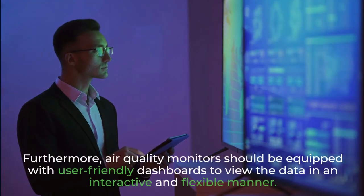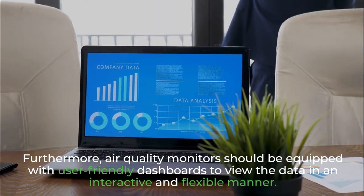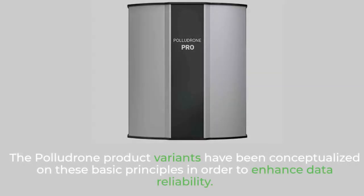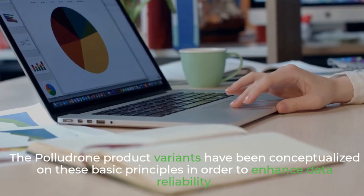Furthermore, air quality monitors should be equipped with user-friendly dashboards to view the data in an interactive and flexible manner. The PalluDrone product variants have been conceptualized on these basic principles in order to enhance data reliability.